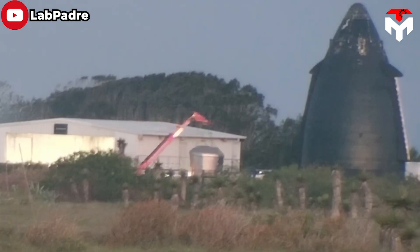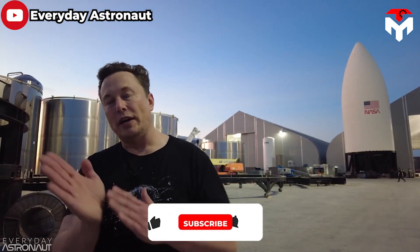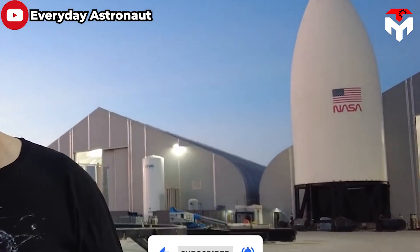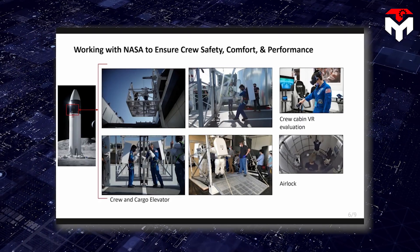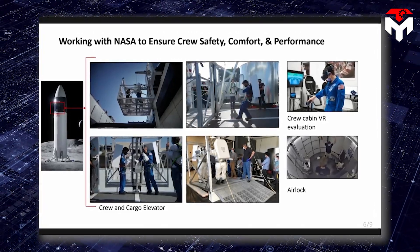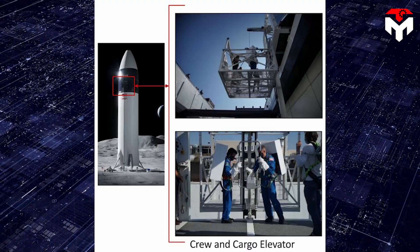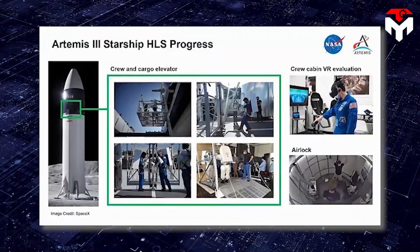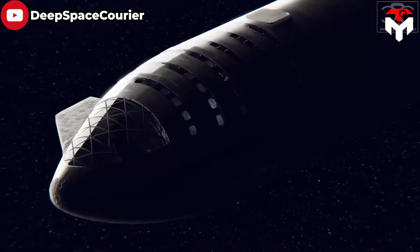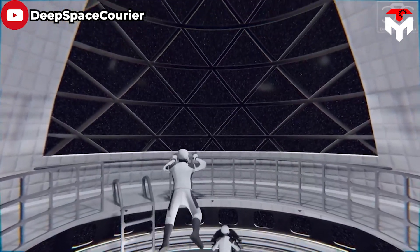This is not the first Starship HLS prototype to be built at Starbase. In 2021, SpaceX had already built a white HLS nose cone, but sometime later they seemed to destroy it. Last year, a NASA document showed photos of the Starship human landing system elevator and airlock prototype. The document is a set of presentation slides with images of Artemis astronauts checking out the elevator and airlock, including an image labeled Crew Cabin VR Evaluation — probably a virtual reality video simulator of how the Starship cabin interior will look and operate.